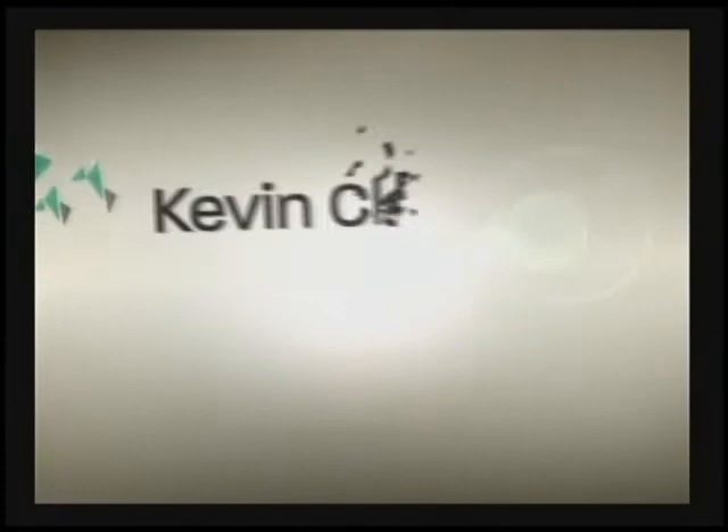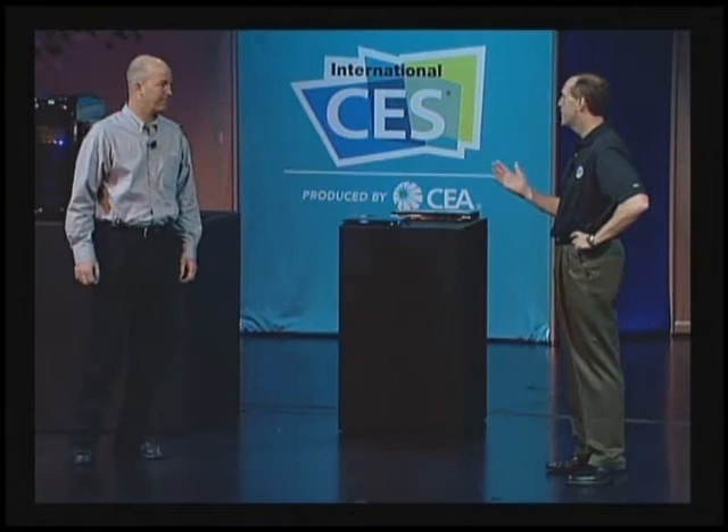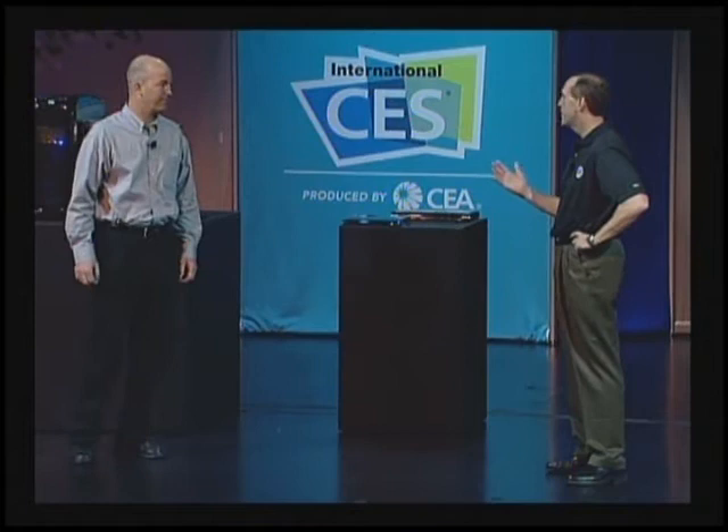Please welcome Kevin Clark, Lucasfilm Limited's Director of IT Operations. As we just saw, we've collaborated together on a lot of cool movies. Why don't you talk a little bit about what's behind those scenes?